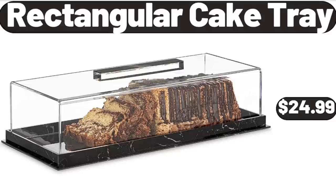Pots and Pans Organizer with Drip Tray, $13.98. Rectangular Cake Tray, $24.99.